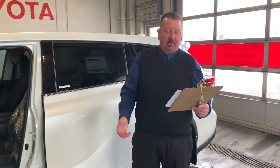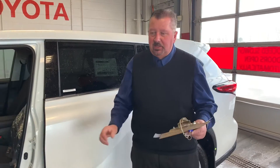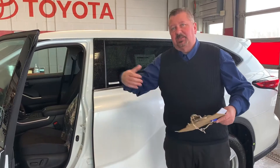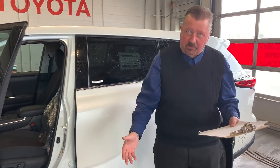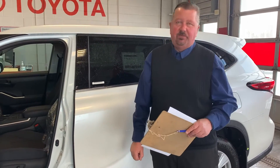It also has a dynamic torque control all-wheel drive system, which kind of means that the rear axle is not spinning unless it's connected to four-wheel drive. So it's not that constant wear and tear on your vehicle. New thing Toyota came out with, and it works fantastic.